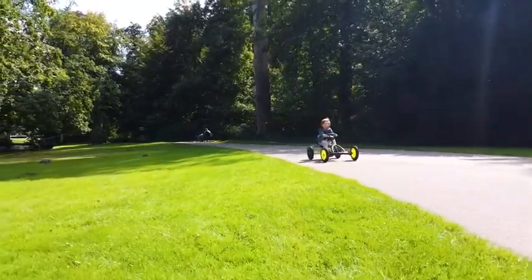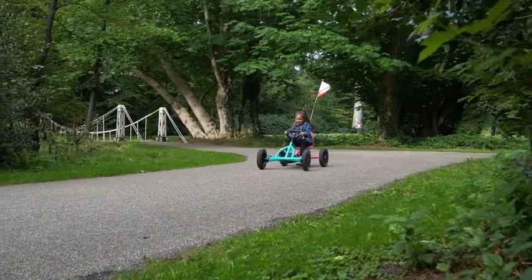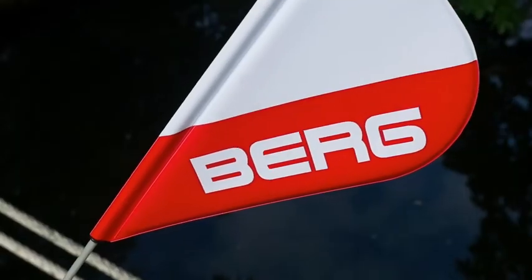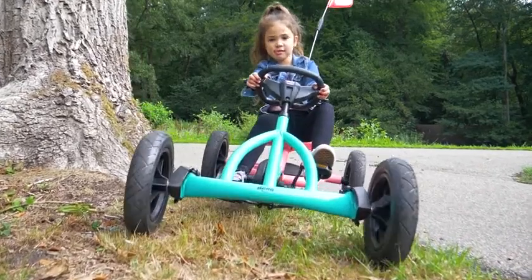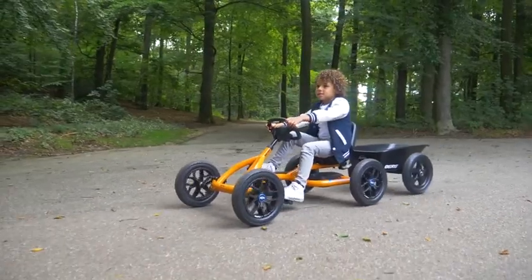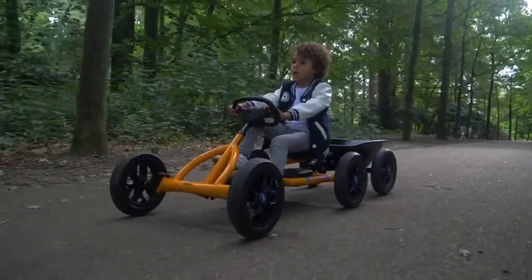Because you can race really fast on the Buddy, you might like to add a safety flag or flashing light. This makes you more visible to other riders. You can also hitch a trailer to your Buddy. Do you have limited space for storing your Buddy? Then simply stand it upright.